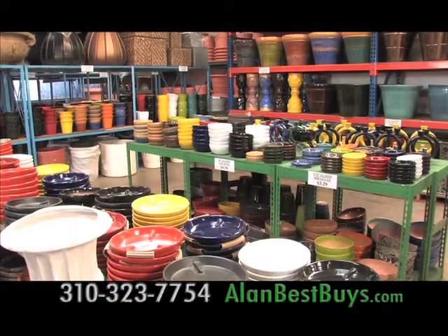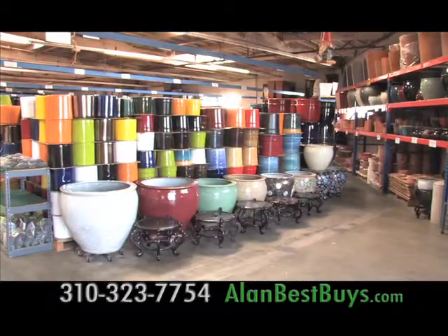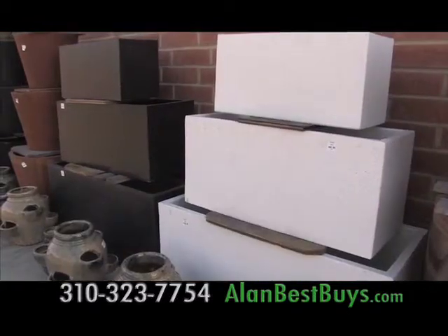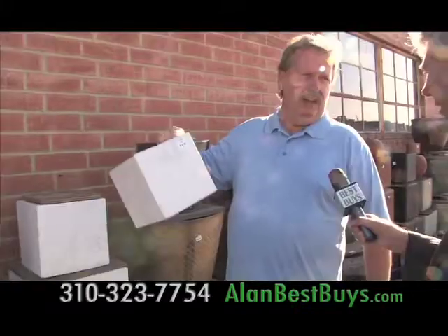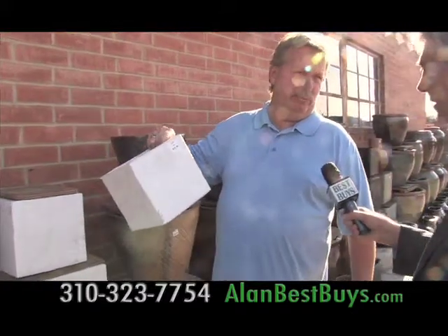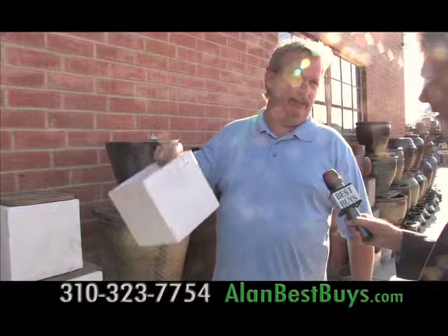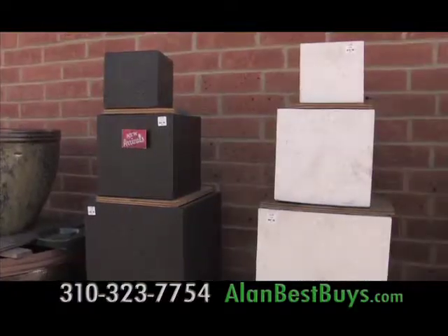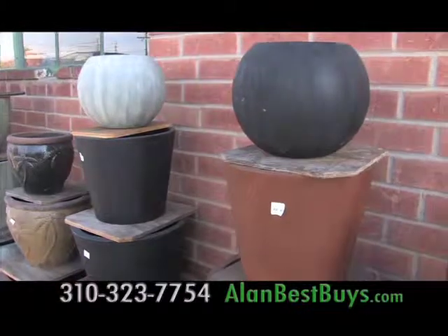Now at the outlet for Pottery Manufacturing and Distributing in Gardena, the new 2014 styles include new lighter pottery in designer styles and colors. It's called terrazzo — a mixture of fiberglass and cement — which makes it lighter weight but still strong and durable. The new designs come in cubes and rectangles as well as traditional shapes.